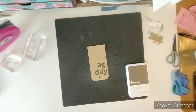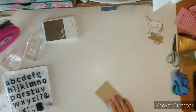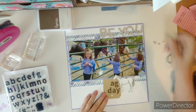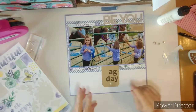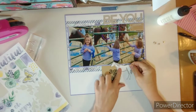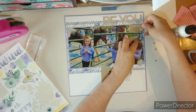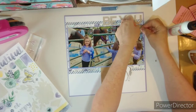This layout came together super quick. I started with the horizontal design and it just fell together. That tag is going to host my cluster down on the bottom — that horse just nestles right in there. I did use some foam adhesive from Close to My Heart. Now I'm going to glue the date on the little ticket, and that ticket says 'this makes me so happy.'